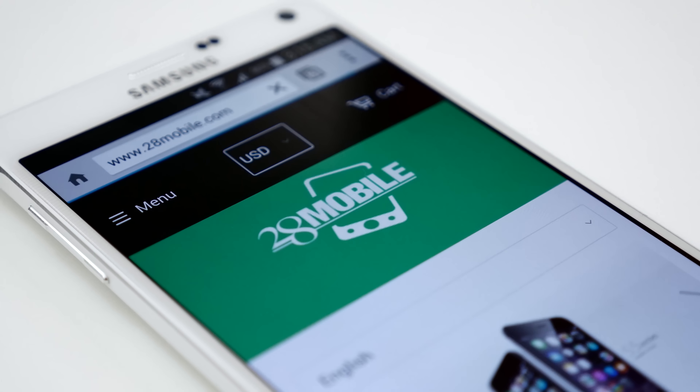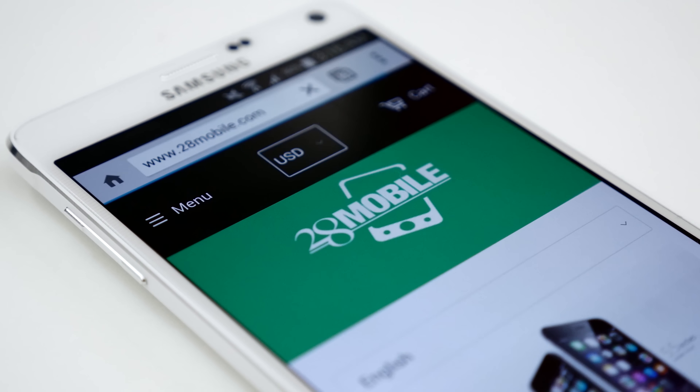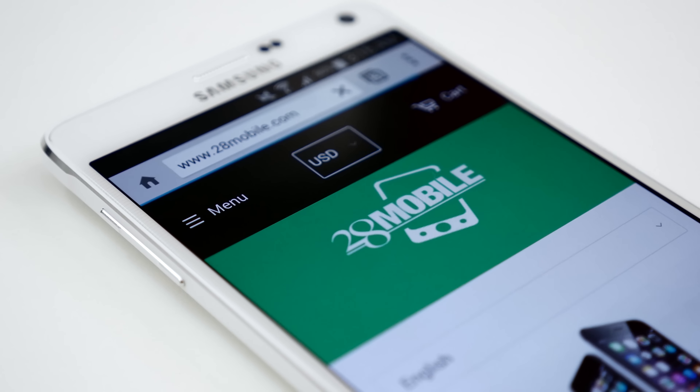This video is brought to you by 28 Mobile. To get your hands on a Galaxy Note 4, visit 28mobile.com or the link down below.